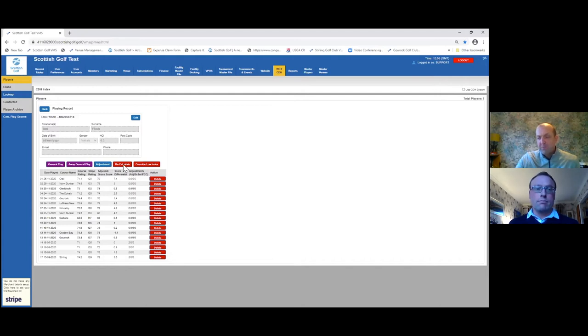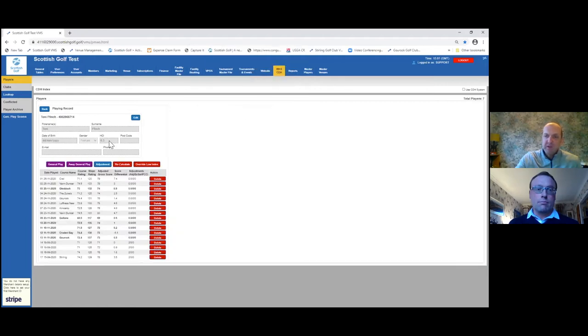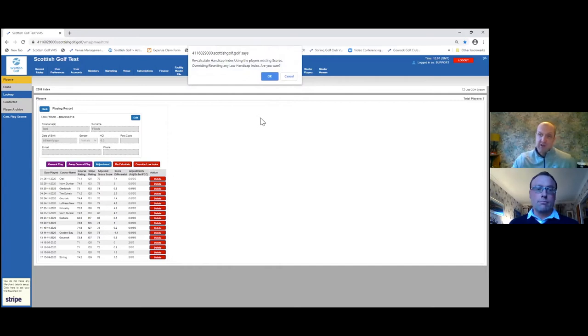The next tool is the recalculate button, which recalculates any scores on the record but takes into consideration any low handicap index limit. So if you've deleted a score and tried to recalculate but the handicap hasn't moved, it may be because there's a handicap limit in place stopping that. If you press recalculate and the handicap isn't moving, it's because there's a cap in place. That takes us to the override low index button — which actually calculates all the scores on the record and resets the low handicap index.